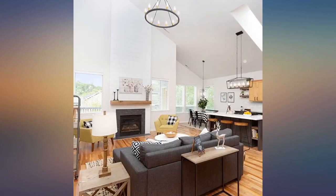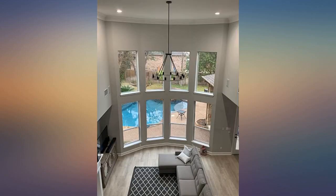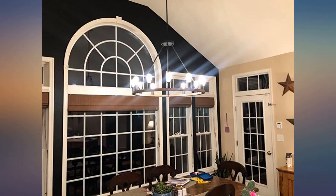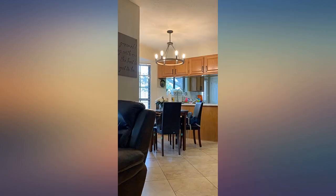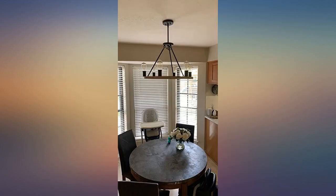We had a large vaulted living room to hang a statement chandelier in. These can be so expensive, so when I saw the price for this fixture it was worth a shot. Looks so much more expensive and is the statement we were looking for. My only complaint is I wish it came with a longer chain so we could hang it lower, but overall incredibly delighted. I'm glad I took a chance on this chandelier.